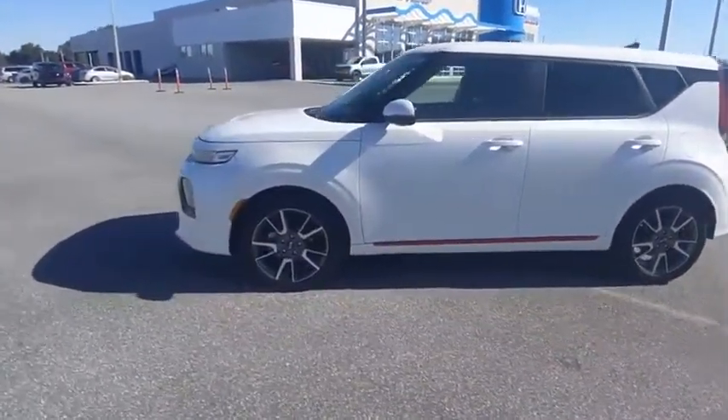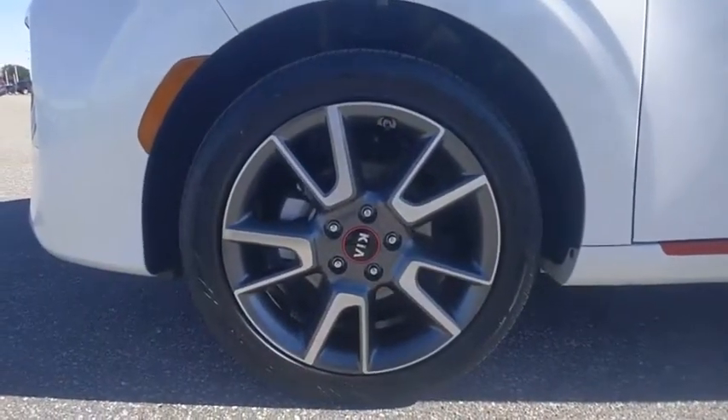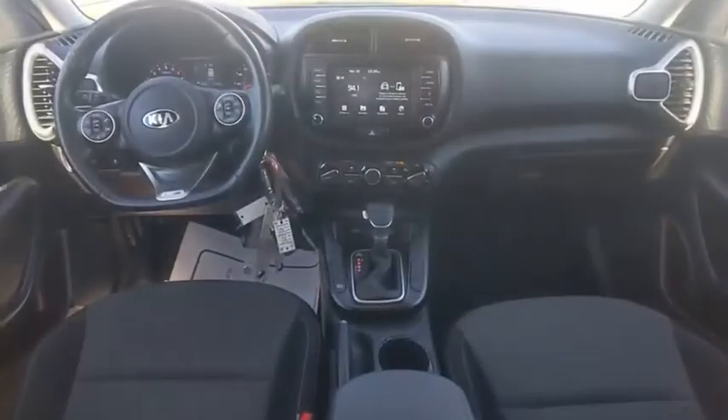And is priced below $25,000. This vehicle has less than 35,000 miles. Here are some of this vehicle's great options.